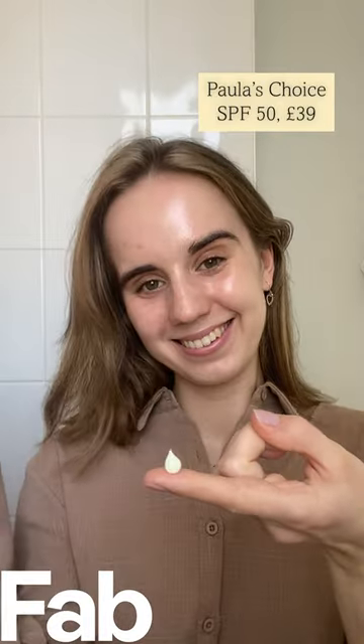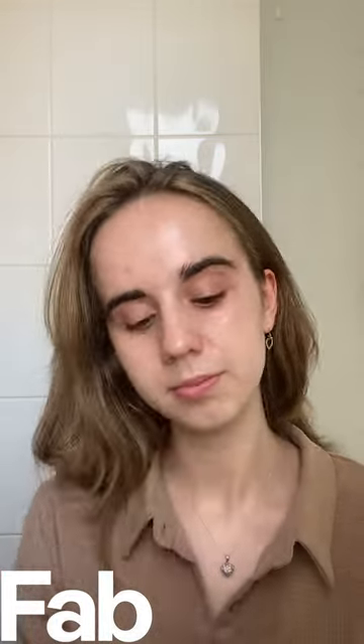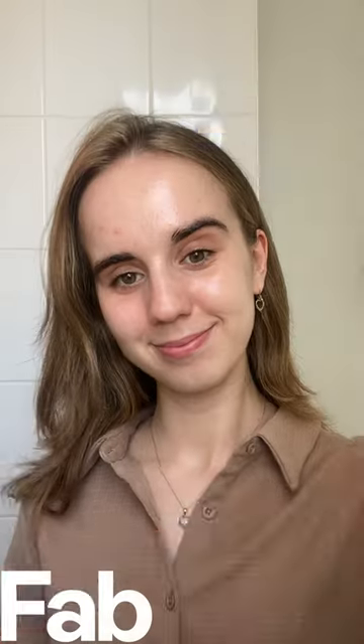I've been using this since it launched — it's Paula's Choice new SPF 50 moisturizer. It is so lightweight, also creates a really glowy base, and is so hydrating.